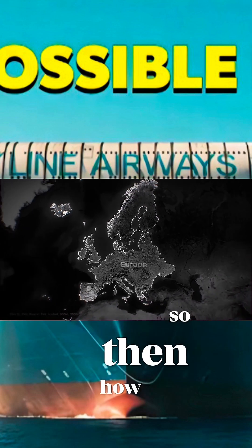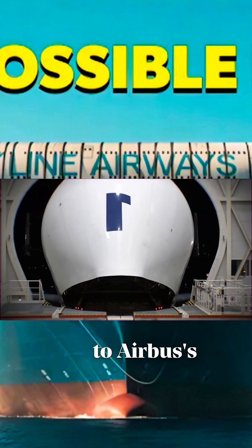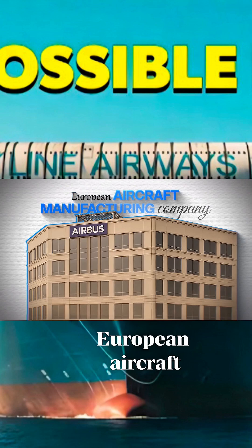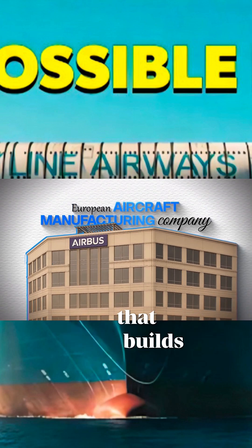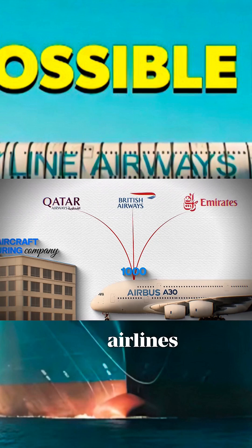So then, how are the A380 parts made across Europe brought to Airbus's assembly unit? Airbus is a European aircraft manufacturing company that builds a thousand planes every year and delivers them to airlines around the world.